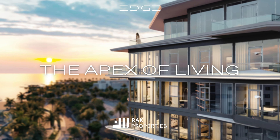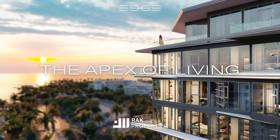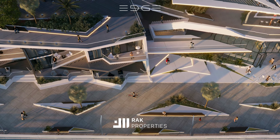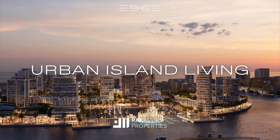The sleek, flowing lines of the balconies mimic the elegance and grace of a yacht, enhancing the maritime feel of the buildings and providing residents with exceptional views of the surrounding lagoon and Raja Island beachfront.